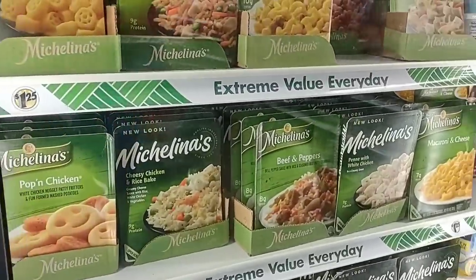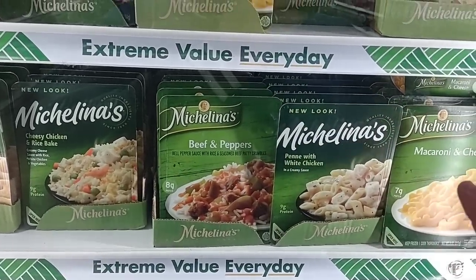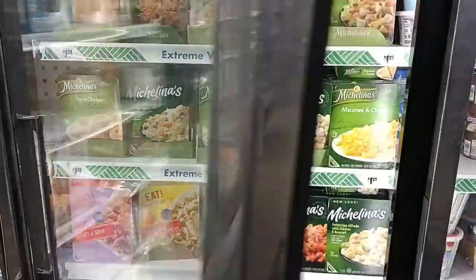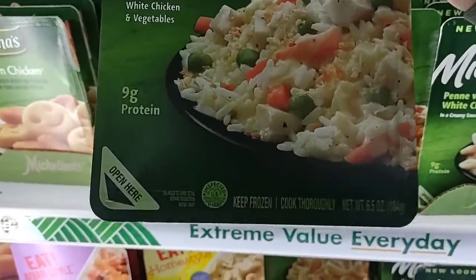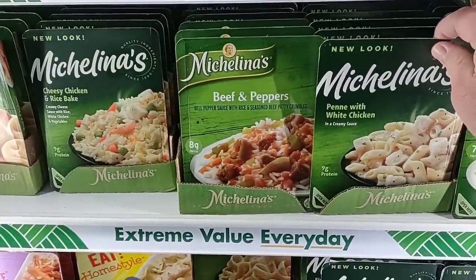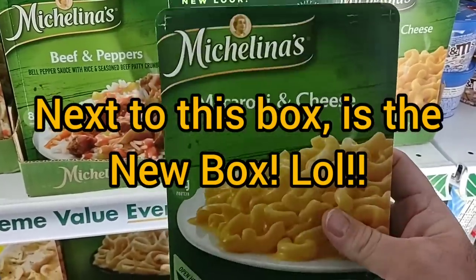So here we have the Michelina meals. These are eight ounces. Someone said that the eight to nine ounce ones have shrunk at Dollar Tree — that they were six to seven ounces. Looks like these are still eight ounces or more. And the funny thing is these actually look bigger than the ones at Kroger. Now this one is six and a half ounces, but this is the cheesy — I don't know if it just varies for different products. We'll have to check some at Kroger because I do feel like the macaroni and cheese we saw the other day at Kroger was in a different box.